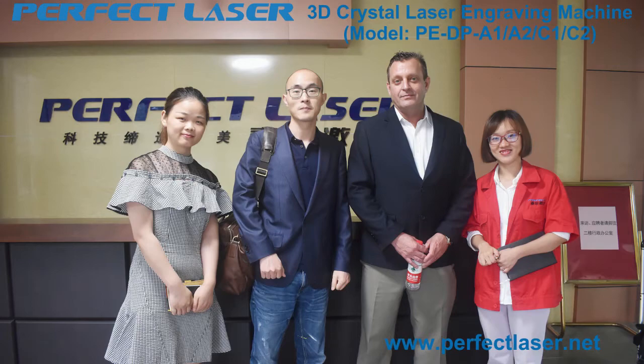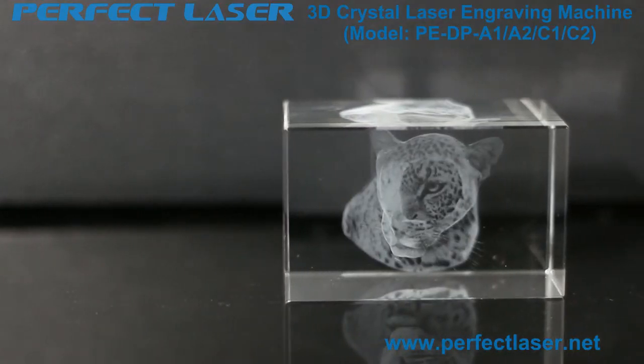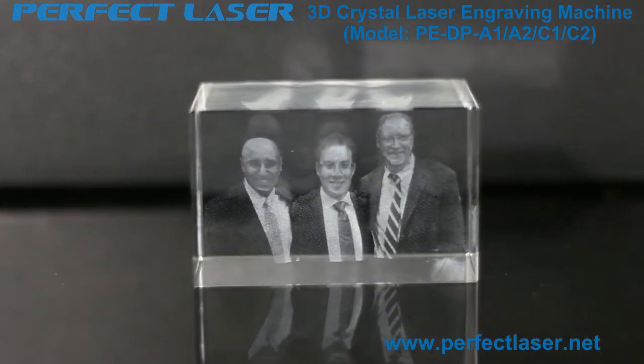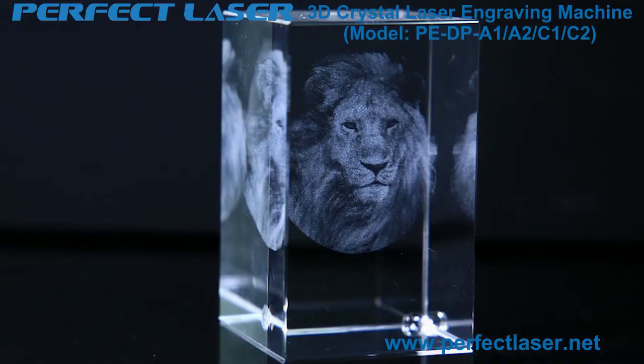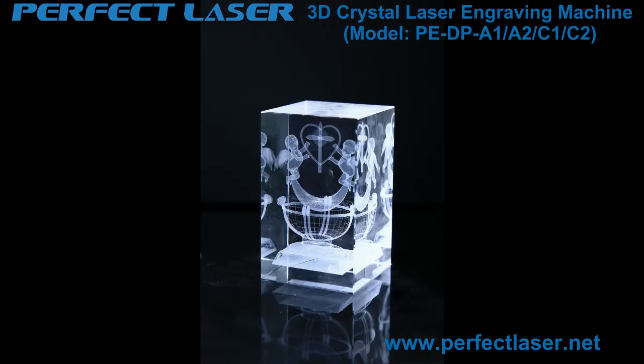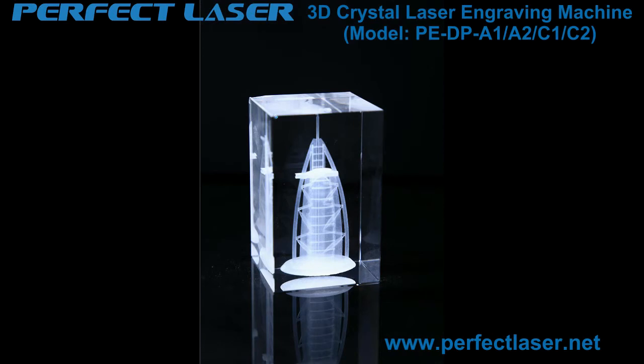The 3D crystal laser engraving machine can engrave 2D or 3D stereoscopic patterns in crystal, glass, acrylic, and other transparent materials. It can engrave 2D or 3D portraits, name footprints, trophies, medals, and other personalized gifts and souvenirs. It is also suitable for mass production of 2D or 3D animals, plants, buildings, vehicles, ships, aircraft, and other model products and 3D scene displays.